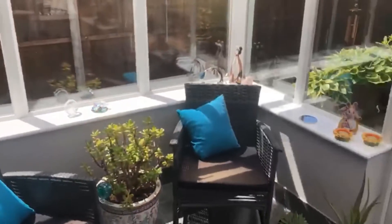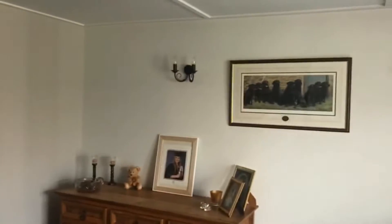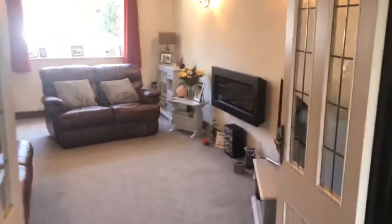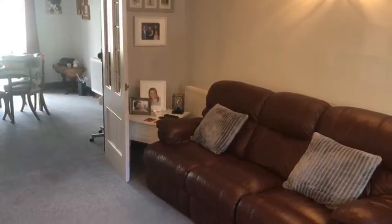Nice bit of sun in here. So we go through to the dining room, which is a good space. And then again this is back towards the front of the property. So it's a good size lounge here and that goes into the dining room.